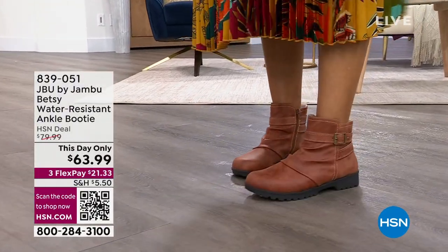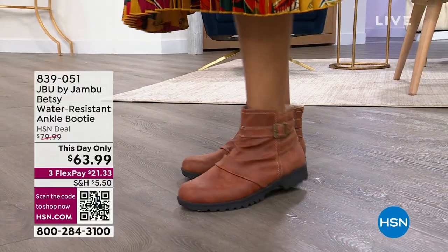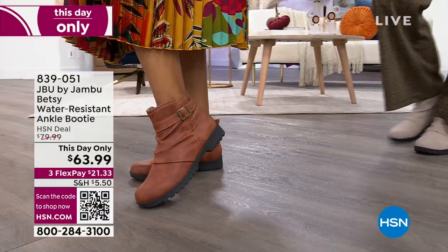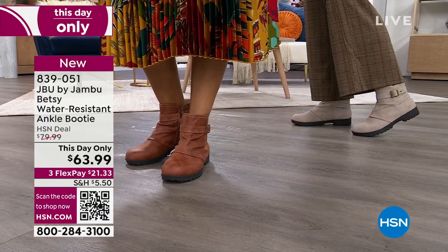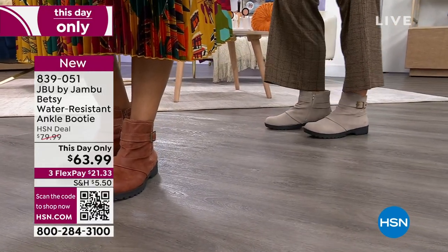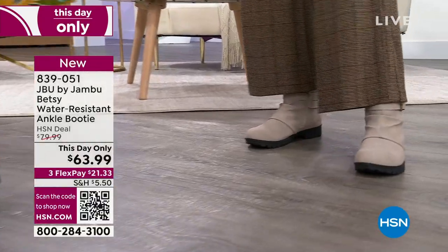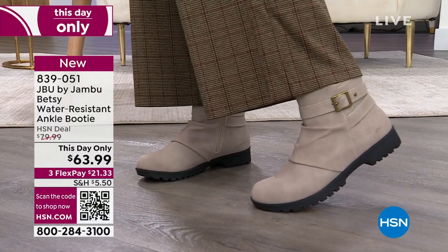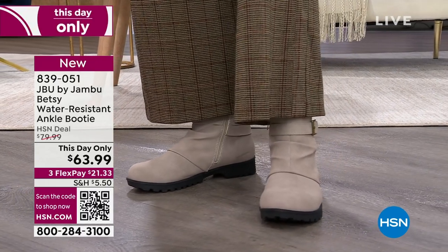So that first color that you see there is that wonderful whiskey. I could use a shot — how about you? We're going from wine to whiskey. It's going to be one of those nights, everybody. Sit back. So we've got the whiskey. And then I have on this color — I love the taupe. The taupe is just so pretty. I love the buckle detail, everything about this. And then the last color I have is black.